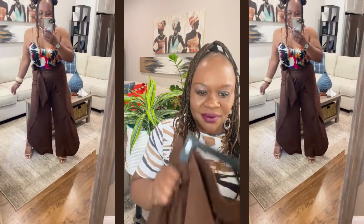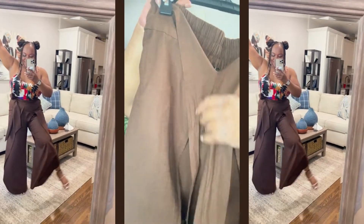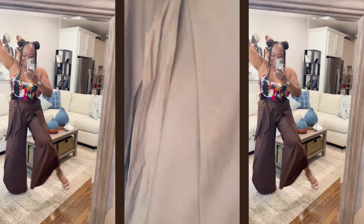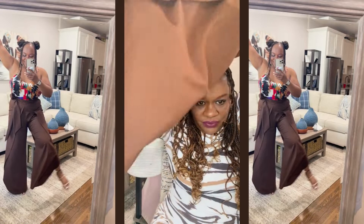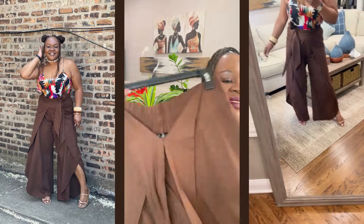If I was a pair of pants, I would be these pants. I absolutely love them — they give you a safari feel. They tie up, so one belt goes all the way around, and then there's like this open flap situation so when you walk, you're flowing and flowing. I just love these pants.